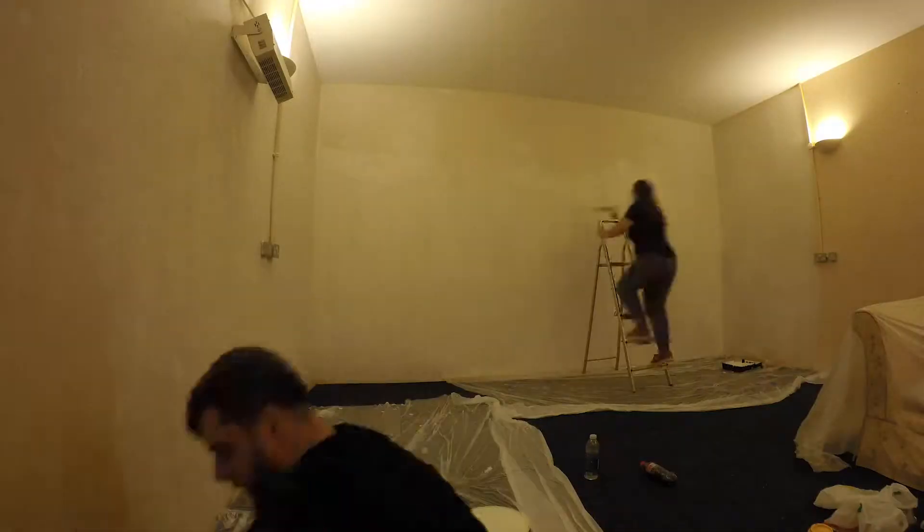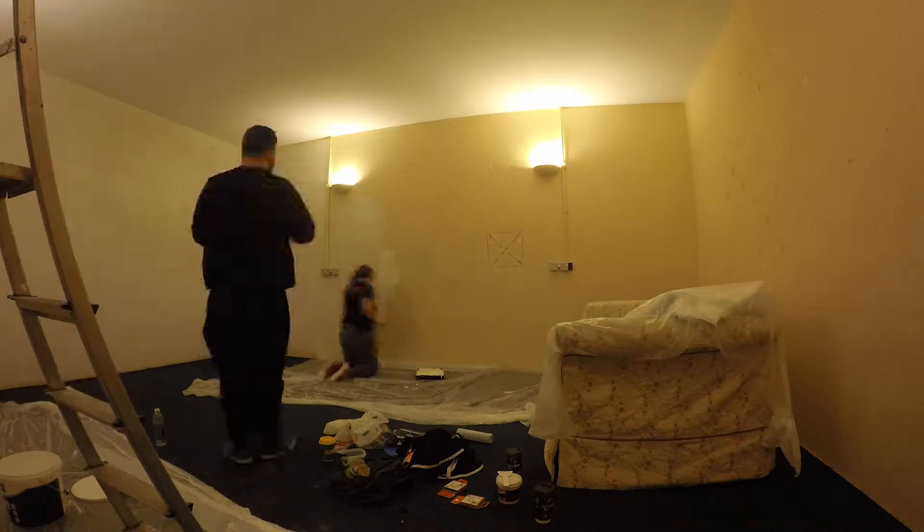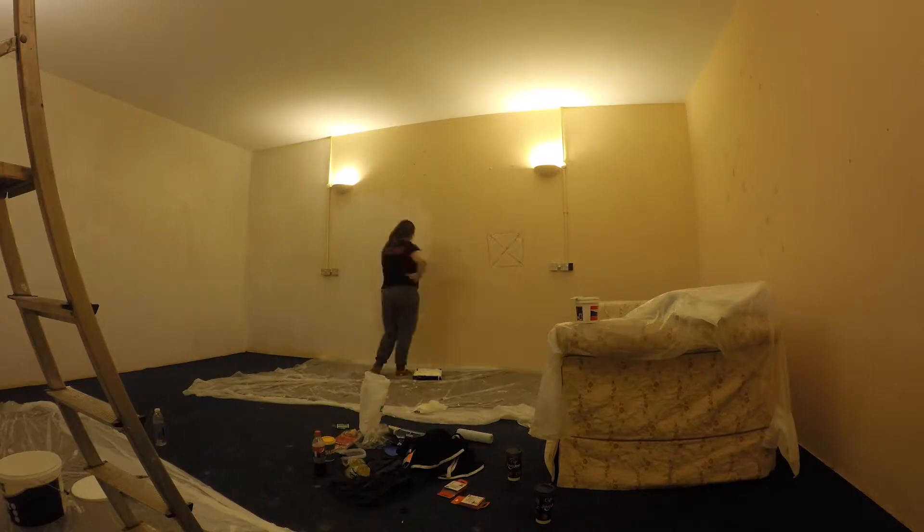We've got paint everywhere — look at the state of my hands. Horrid! But look, all this wall's done for the first coat, and all that wall's done for the first coat as well. As you can see it looks completely different to what it did, apart from that wall which we're still painting. But we're getting there!